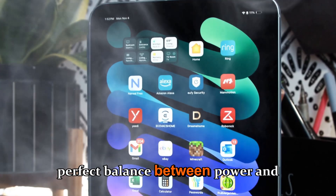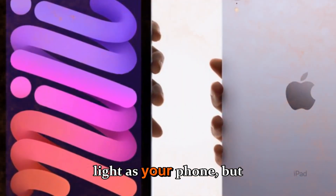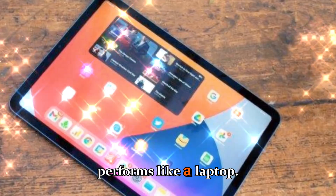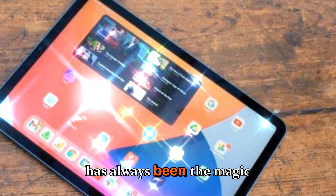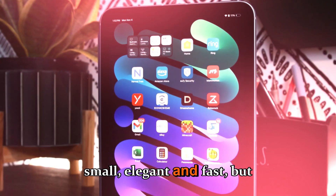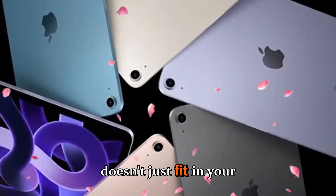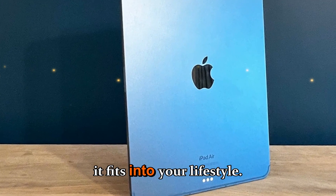Imagine holding the perfect balance between power and portability. A device that feels as light as your phone, but performs like a laptop. That has always been the magic of Apple's iPad mini series. It's small, elegant, and fast, but also deeply personal. The kind of device that doesn't just fit in your bag — it fits into your lifestyle.